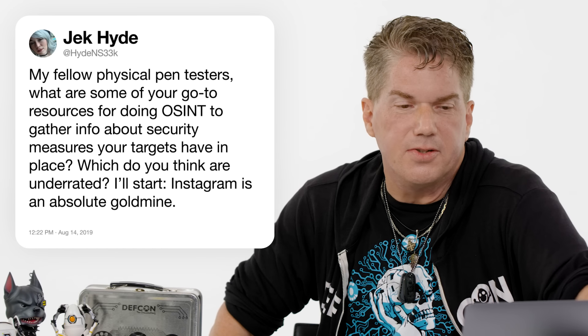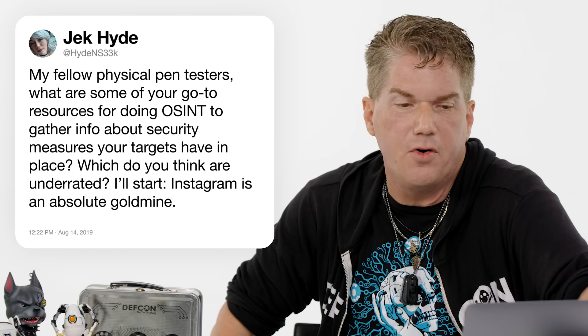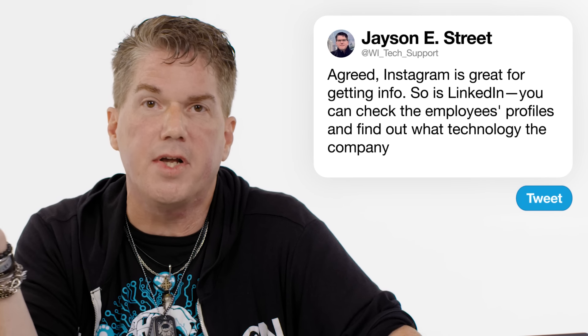At Hide and Seek: what are some go-to resources for OSINT to gather info about security measures targets have in place — which are underrated? Instagram is an absolute goldmine. OSINT means open source intelligence — gathering information using open sources like social media and Google. If you want to know why security professionals drink, go to Instagram and search hashtag new badge or hashtag new job. It's depressing — you have employees showing their badges, sometimes in secured locations. One underrated resource: go to LinkedIn, look at the IT and security department employees, and everyone's listing their skills — they're telling you exactly what the company is working with, and no alerts go off.